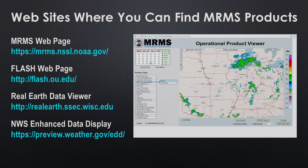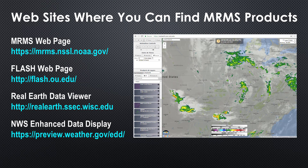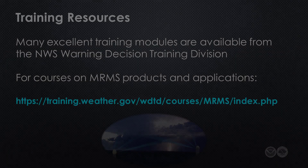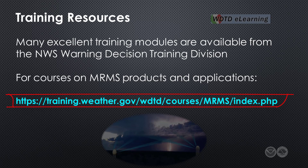If you would like to experiment with these data, there are several ways to access them. Here's a list of some sites where MRMS products can be found. If you'd like to learn more about MRMS products and their applications for forecasting, I recommend exploring training resources from the National Weather Service Warning Decision Training Division. Many excellent modules are available at their website.